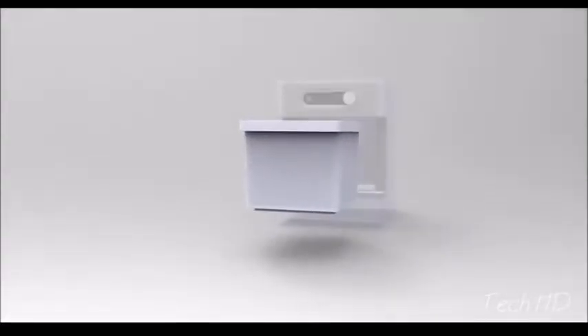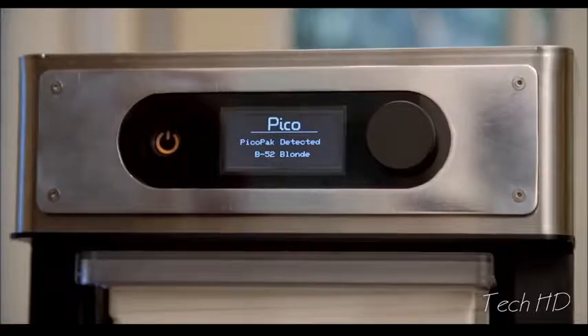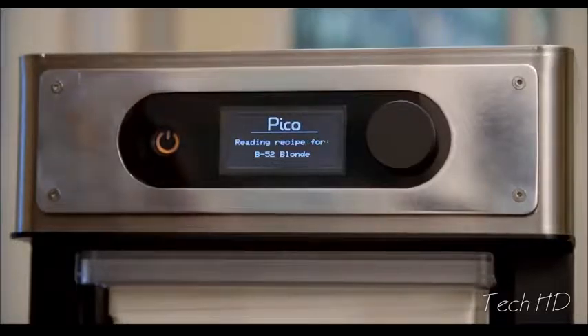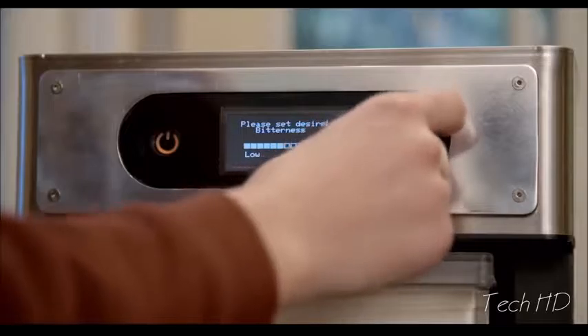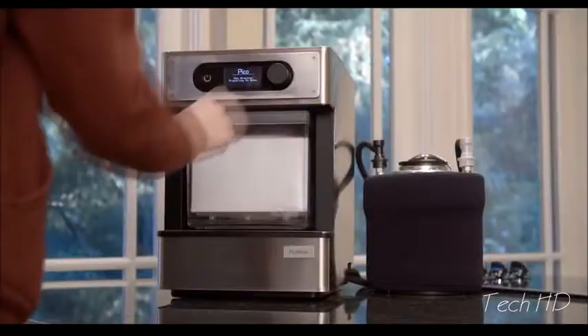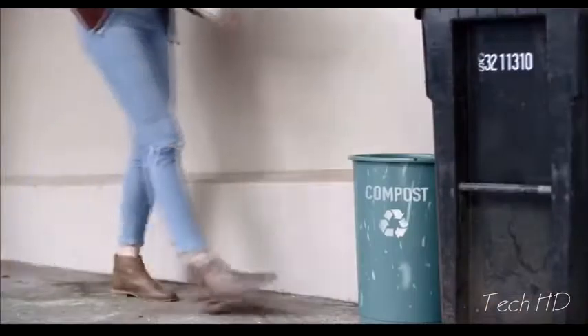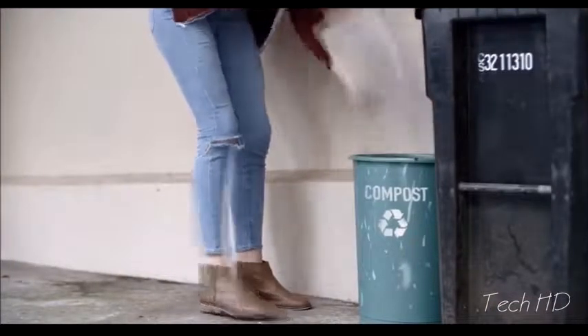Your Pico Pack is recognized automatically, and the information needed to brew your beer is wirelessly transferred to your Pico. If you want, you can even customize your beer, adjusting the bitterness or alcohol levels to your taste. And now you're ready to start brewing. About two hours later, your beer is all brewed. We've made Pico Packs compostable, so cleanup is a snap.